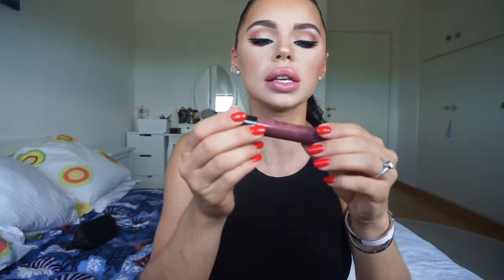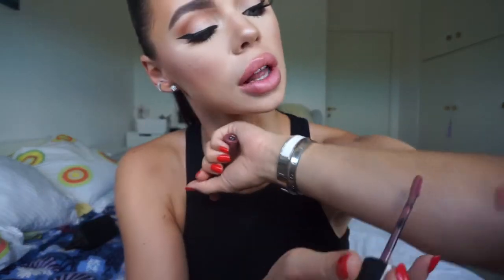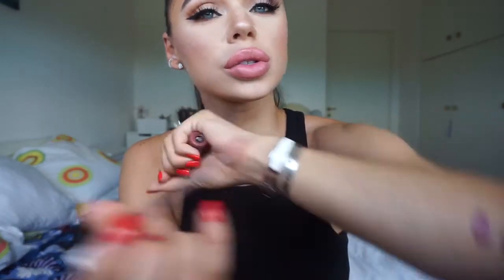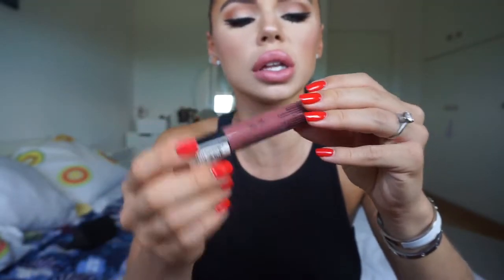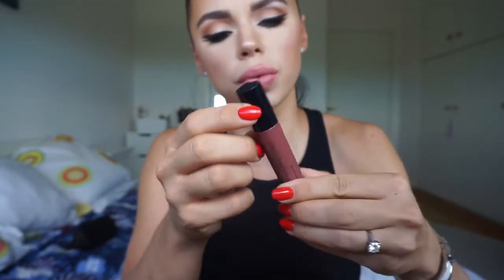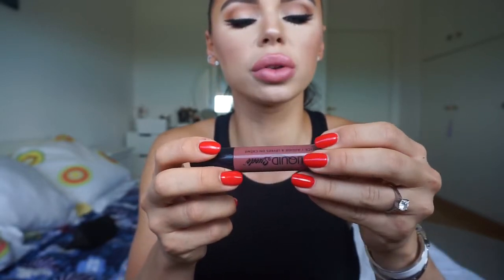Second, it's my NYX Liquid Suede Liquid Lipstick. This one also has the same kind of formula — it dries down matte and it's transfer proof. This one is a bit darker, but I just love it so much, and it also has a little bit of a mauvey shade. It's the NYX Liquid Suede in color 04, Soft Spoken. I love it so much.